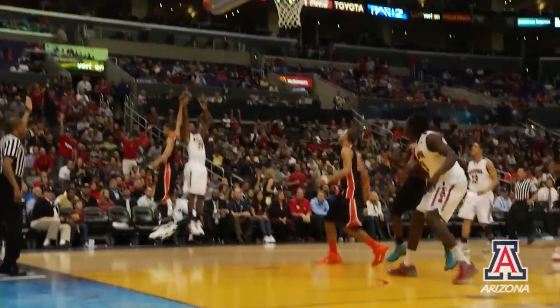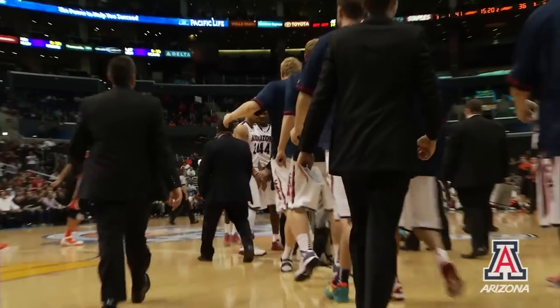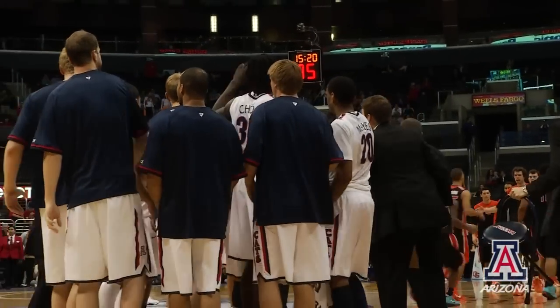Arizona on the run, three on two, right corner — Fogg for three, buries it. Timeout Oregon State. Nick Johnson waving his arms — he was the guy that pushed it, he's really fired up and inspired this team.